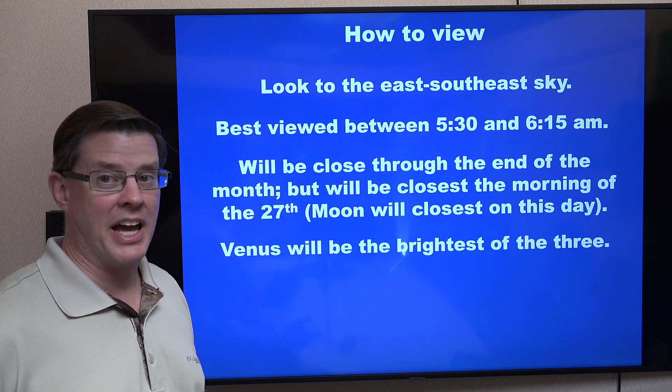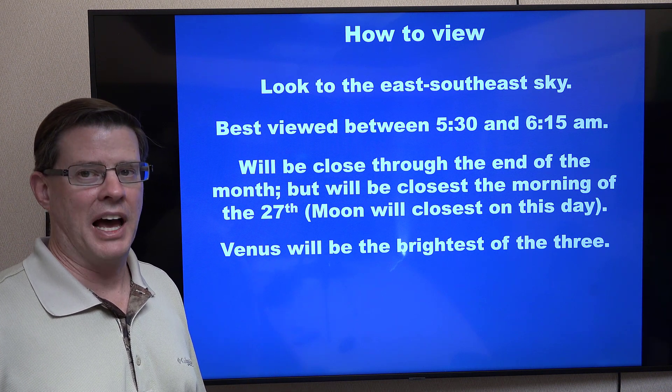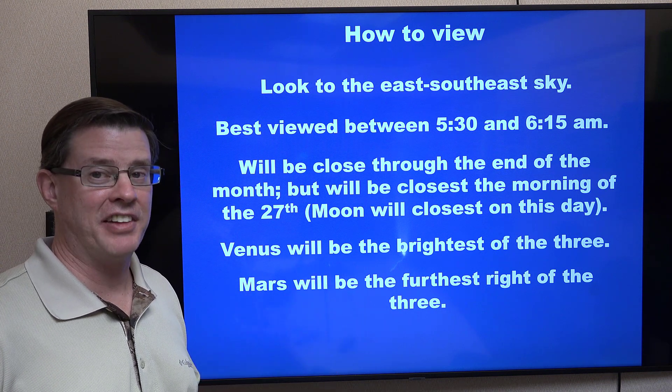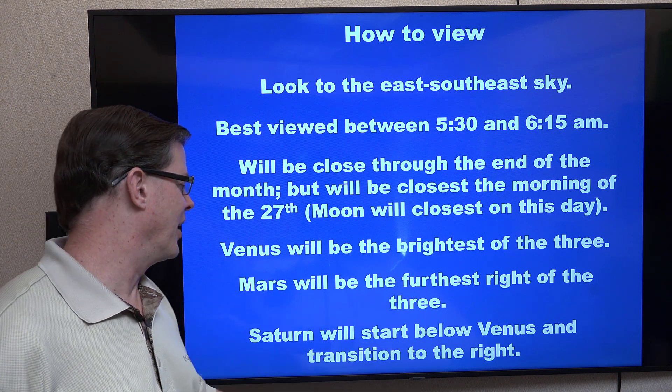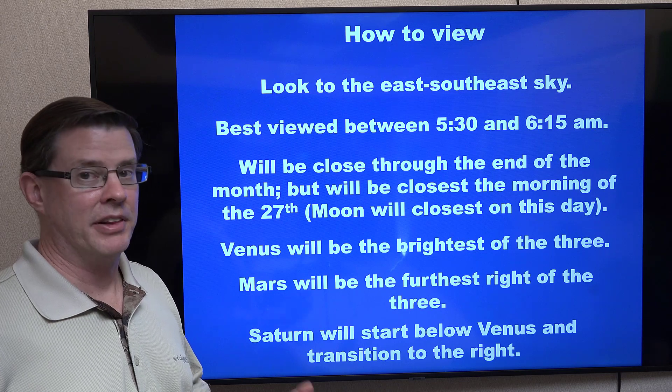Venus will be the brightest of the three — it's the brightest object in the night sky with the exception of the moon. Venus will always be to the furthest right of all three planets. Saturn is the one that's actually going to move a little bit. It'll start off below Venus at the beginning of this period, then transition to the right as we head through later in the month.